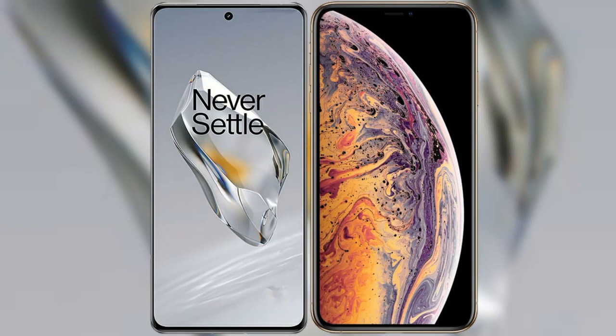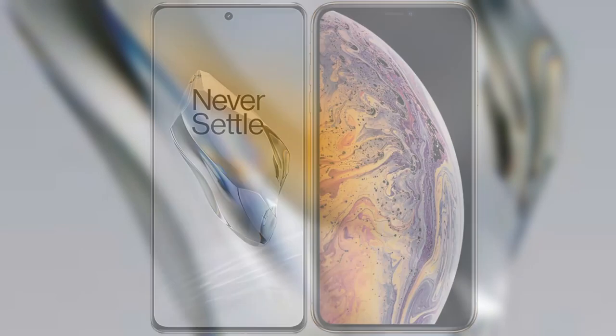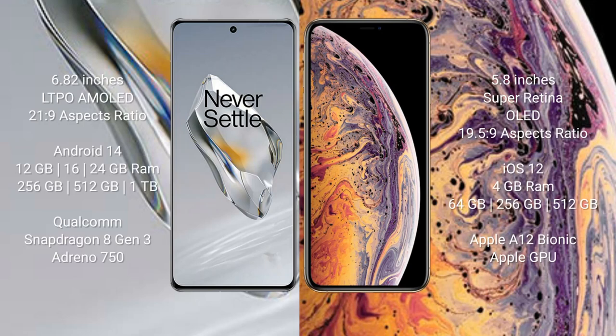I will compare the new OnePlus 12 with the iPhone XS. The OnePlus 12 comes with a 6.82-inch LTPO AMOLED display with an aspect ratio of 21:9. The iPhone XS comes with a 5.8-inch Super Retina OLED display with an aspect ratio of 19.5:9.